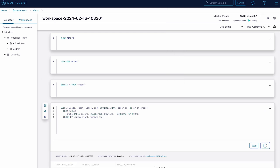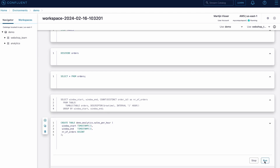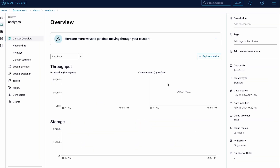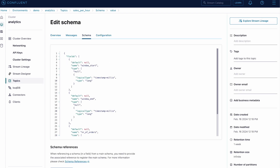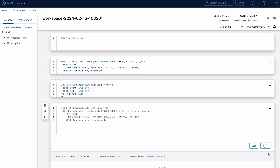I can aggregate and split the infinite stream of data into smaller sets using windows, such as a tumbling window with a one-hour duration to count the number of unique orders per hour. To send the created aggregation to a downstream dashboard for reporting purposes, I can use a create table statement to create a table in Flink. This will create the underlying Kafka topic in another environment and cluster. Then I only need to run an insert into query to permanently create a materialized view of this data, keeping my dashboard updated with real-time insights.